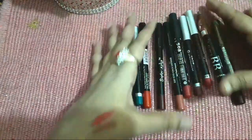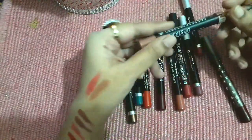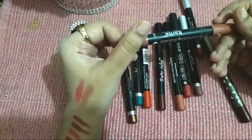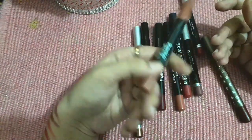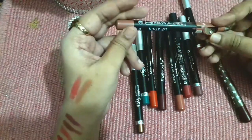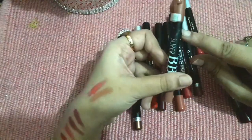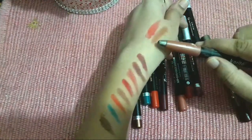There is one new brand I will try in the near future — it is Karati BB Super Lipstick. I will review it soon as it looks like a very good result. So I will try it in the future.